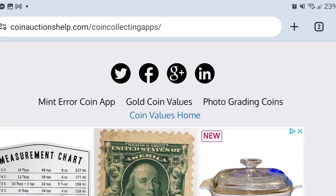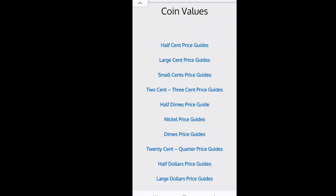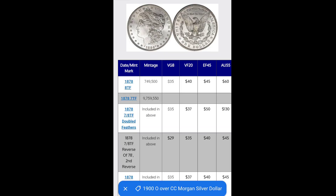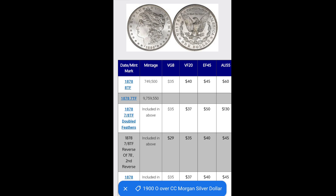Here we are at coinauctionshelp.com. I selected the coin collecting apps — I'll put a link in the description below. You can see there are a lot of advertisements, which is how Daniel monetizes it to keep it free. The links are just paid advertising, so I'd recommend not clicking those. I'm going to click the coin values homepage, which shows everything from half cents up to large dollars. Clicking into large dollars, you've got silver dollars — Morgans, Peace, Eisenhower, Flowing Hair, Draped Bust, and so on. I clicked the Morgan just to give you an example of what it looks like when you open it up.